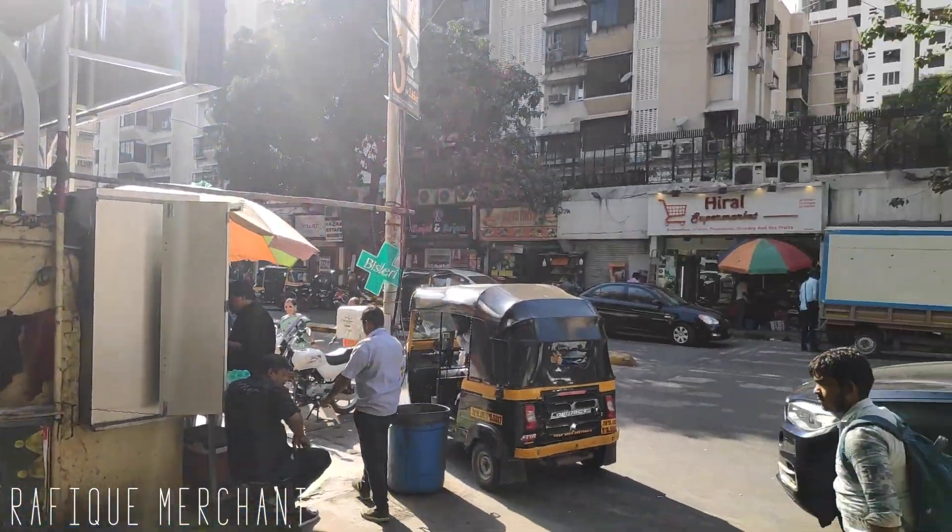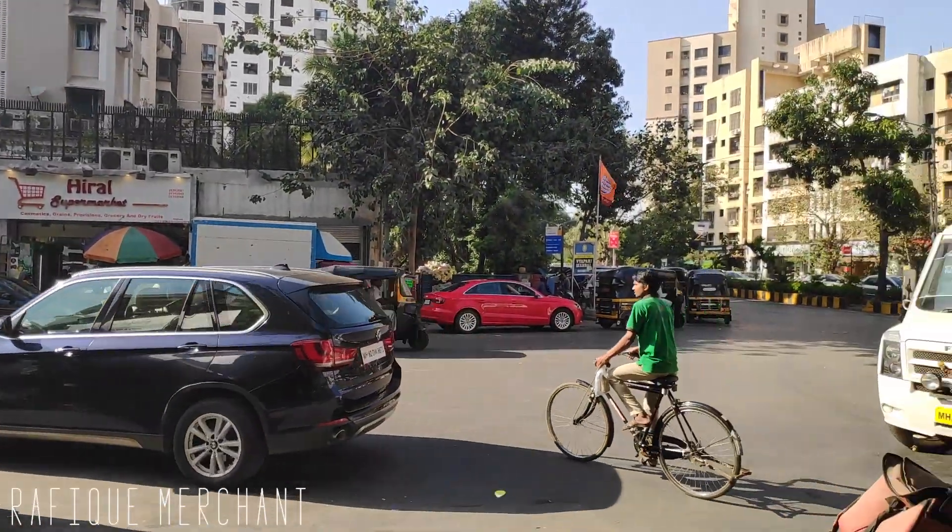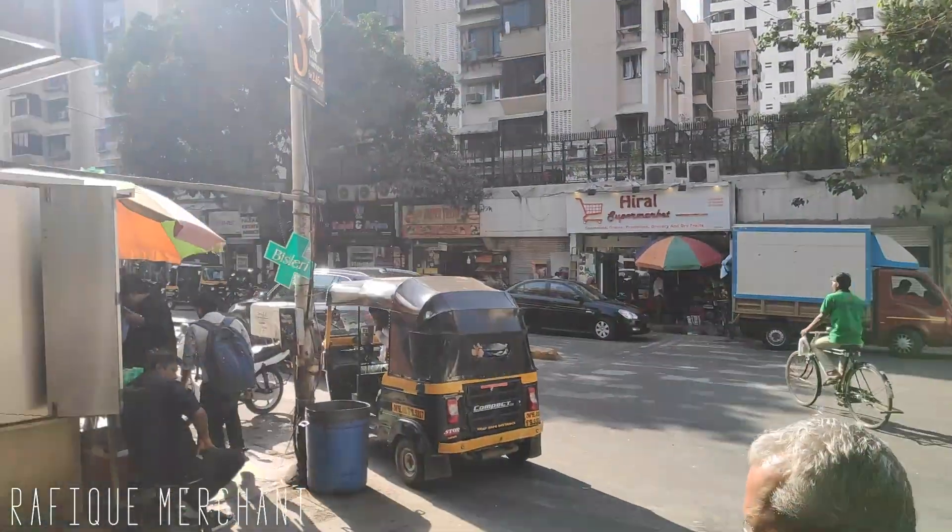Hi, this is Rafiq Merchant. We are at Lokhanwala Complex at Greenfields, seeing a 2 BHK semi-furnished in a nice quiet society. One of the oldest, and this is an amazing place — very close to Love and Latte and Lokhanwala back road, where you can achieve your fitness goals by running and jogging. People love Lokhanwala and we love Lokhanwala. So let's go have a look at this 2 BHK on rent and sale.